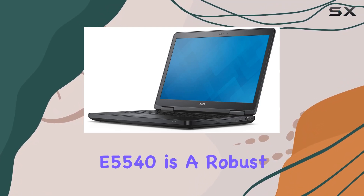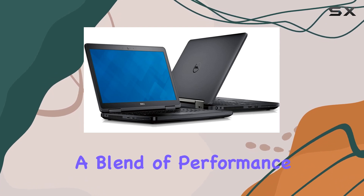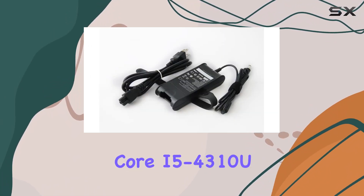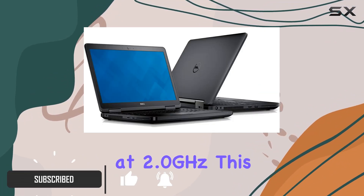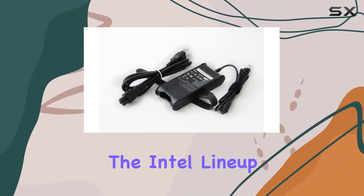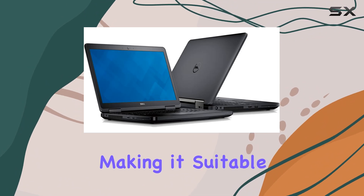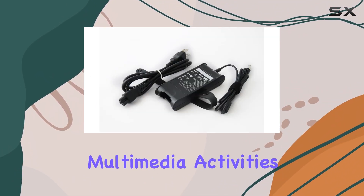The Dell Latitude E5540 is a robust notebook designed for professional users seeking a blend of performance and portability. At the heart of this laptop is the Intel Core i5-4310U processor, clocking at 2.0 GHz. This CPU, a reliable workhorse in the Intel lineup, offers a balance of power and energy efficiency, making it suitable for a variety of tasks ranging from document editing to light multimedia activities.